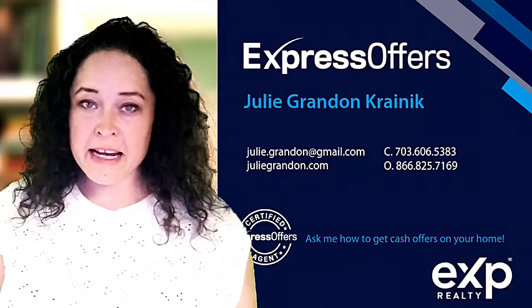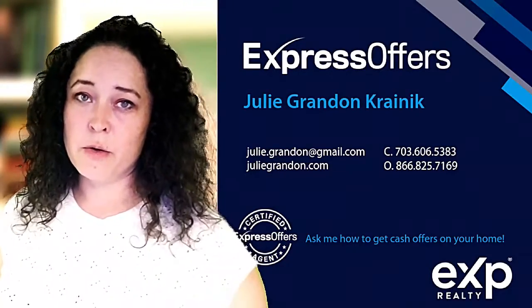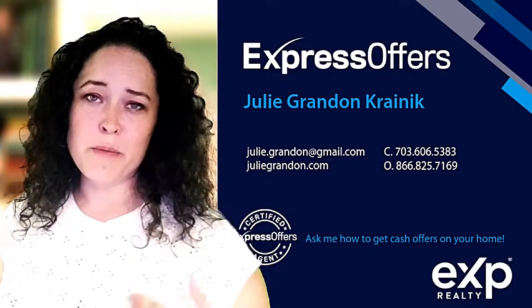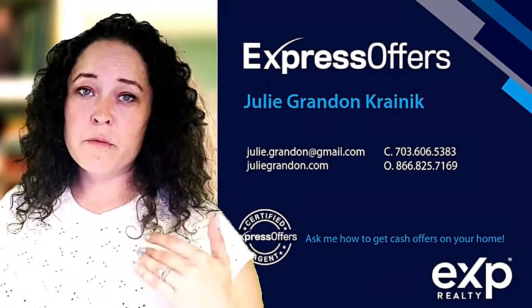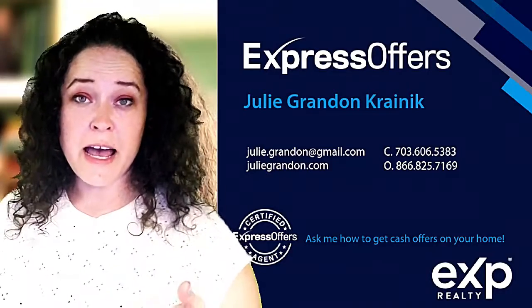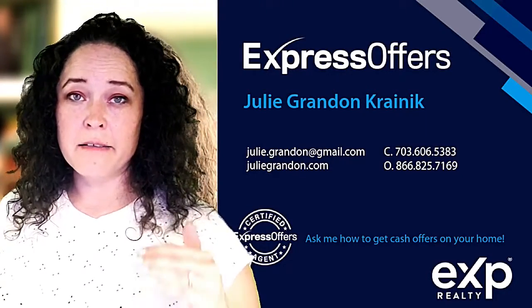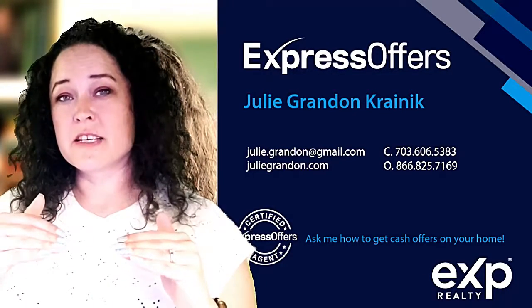Just one added quick thing: I am also Express Offers certified, which is a great option if you are considering going with an iBuyer route, where they'll buy your home immediately without having to go on the open market. It's a great program through eXp where we can get you investor options — you should have competing bids for your home, and you can compare that the same day, same hour with going on the open market route to really make the best decision.